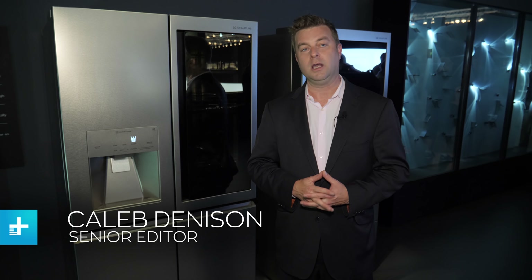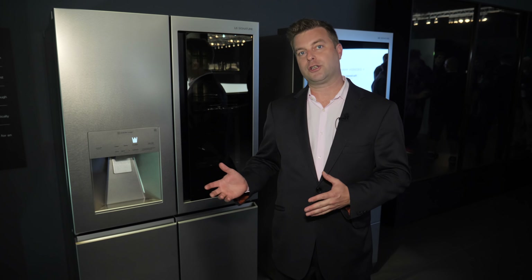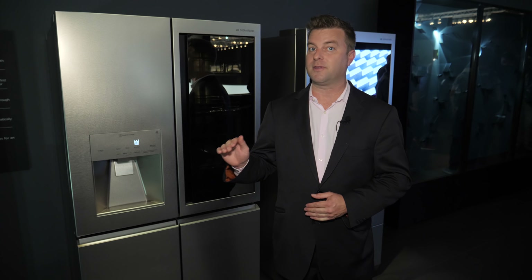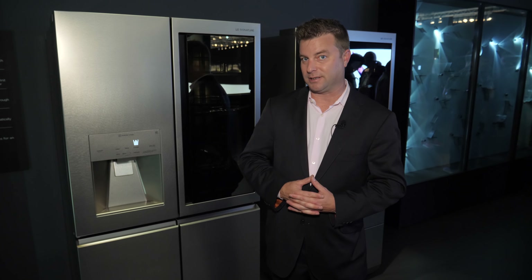TV's got a lot of attention here at IFA 2018, but there's also a lot of great new appliances that come out at this show — a lot of innovations being folded into stuff like refrigerators and dryers and washers. Today I want to show you a few things that LG has introduced for its Signature Series line. That's its top-of-the-line appliance sector with a lot of smarts and AI built into it.